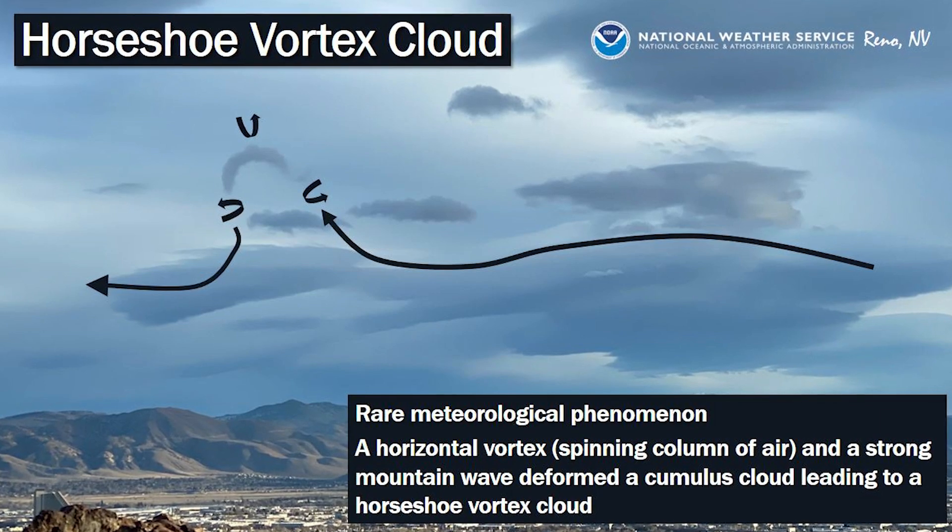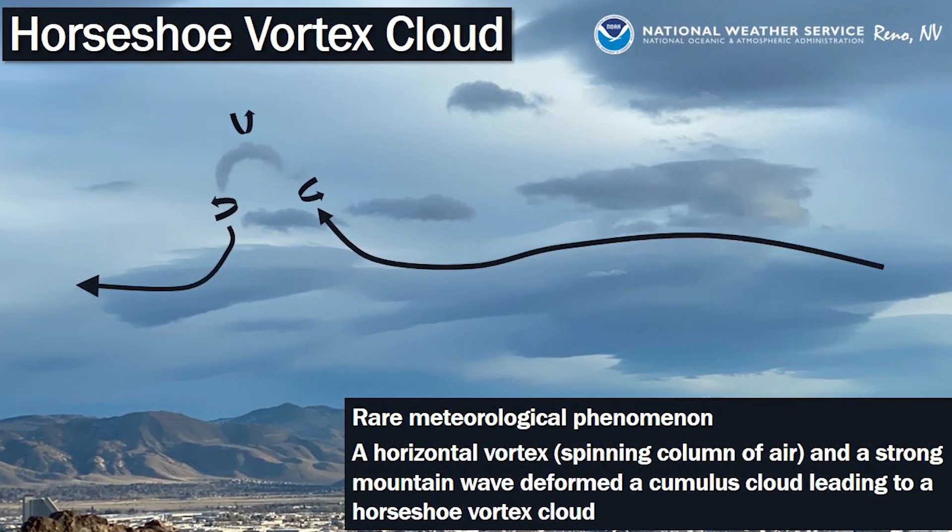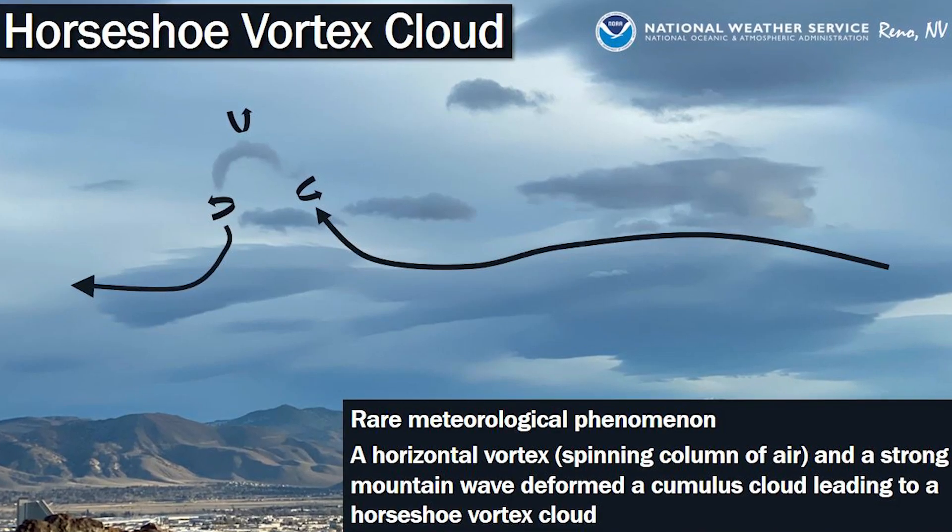Obviously, it gets its name because it looks like a horseshoe. I prefer to call it the mustache cloud. Horseshoe vortices are pretty rare, and finding one is very special. They form in rather curious ways. You need to generate a vortex. It usually starts horizontal with a change of wind speed and/or direction with height — you call that wind shear.